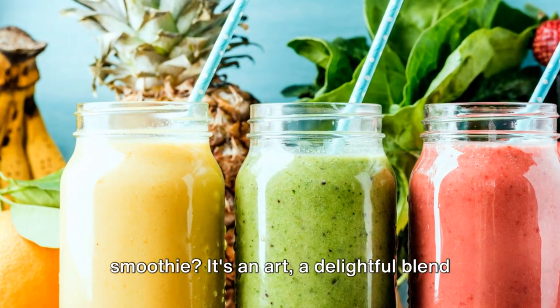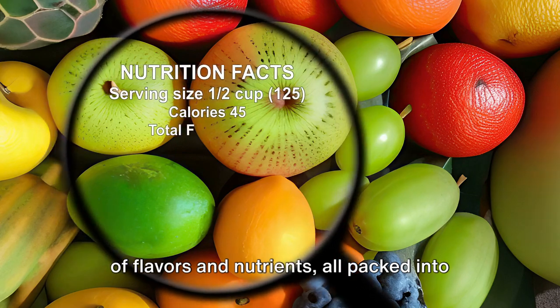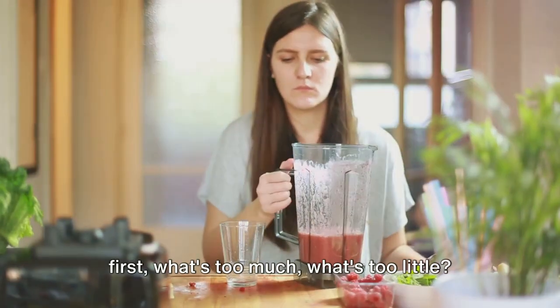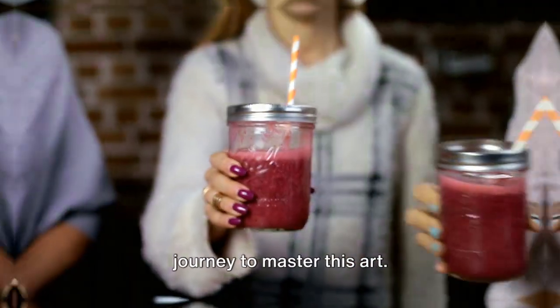Ever wondered how to make the perfect smoothie? It's an art, a delightful blend of flavors and nutrients, all packed into a glass of pure goodness. But where does one start? What goes in first? What's too much? What's too little? Fear not, we're about to embark on a journey to master this art.